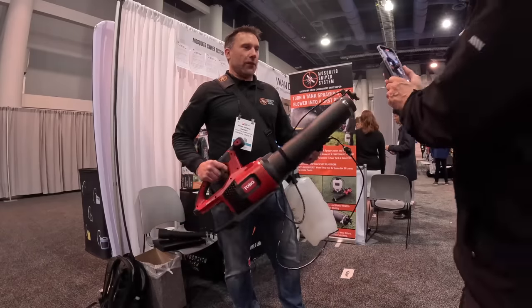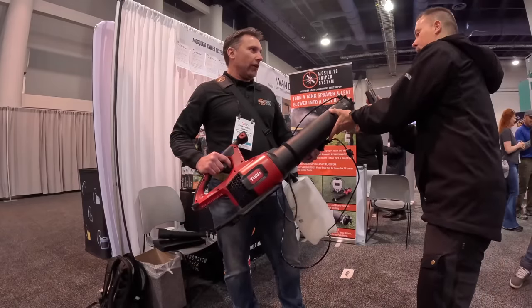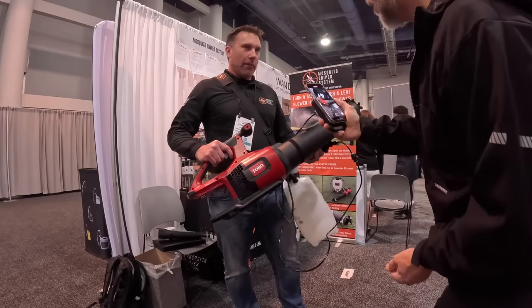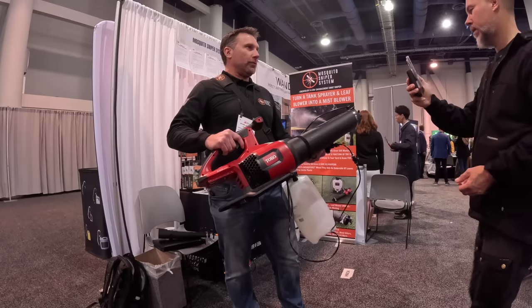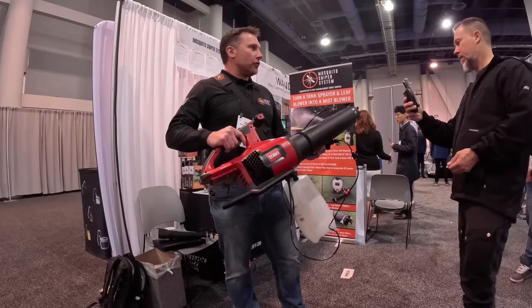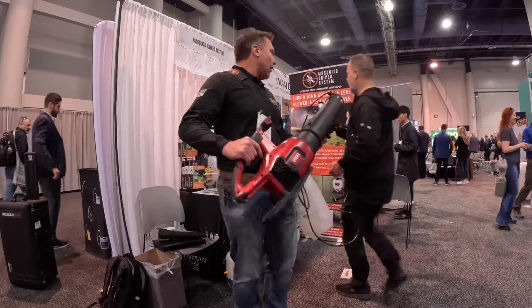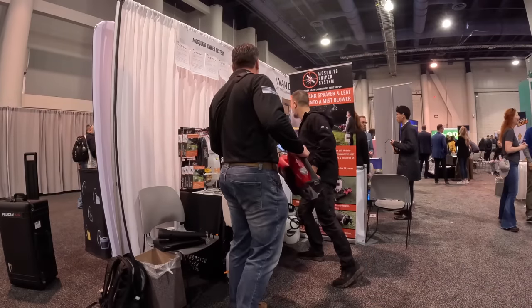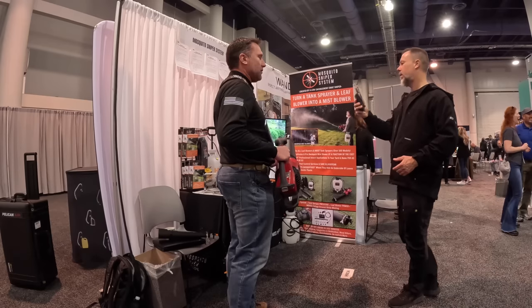Hey Sam, so here we have the Mosquito Sniper System, which turns any leaf blower and most tank sprayers into a mist blower. It replicates the expensive backpack mist blower that the pros use to spray for mosquitoes or do other treatments on your property. This is going for the DIY homeowner to get all the great mosquito or insect applications for the property.